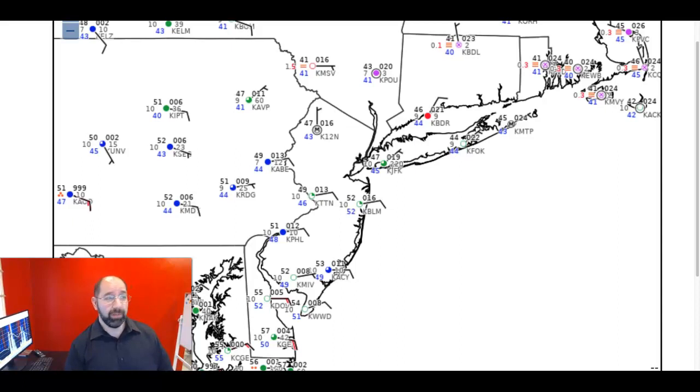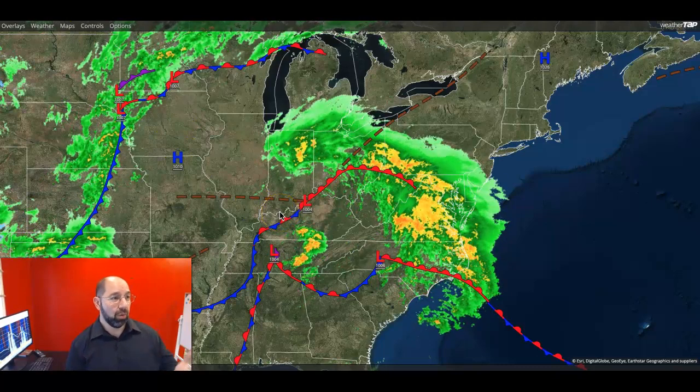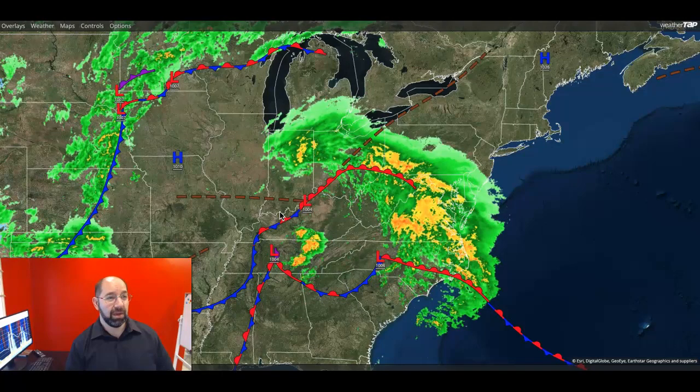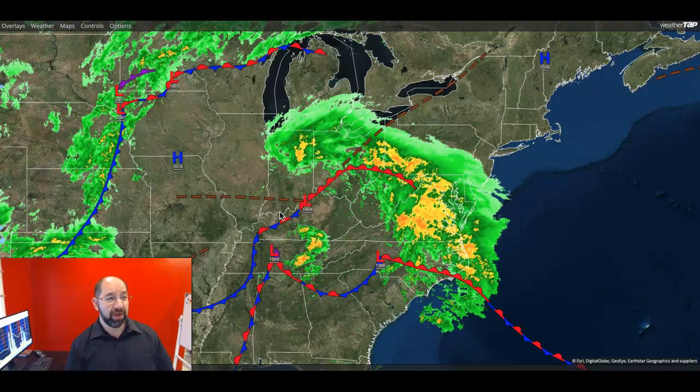Temperatures this morning range from the lower to mid-40s over the northern interior, upper 40s to lower 50s around your suburbs, and lower to mid-50s as you head down towards southern New Jersey and in your urban areas. As you can take a look on the radar here, there's plenty of action on our WeatherTap radar and surface map. You have a ton of rain that is developing and moving through the Washington D.C. metro and southern mid-Atlantic, and that extends all the way back into the Ohio River Valley.